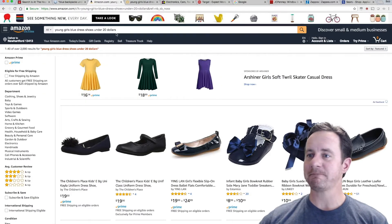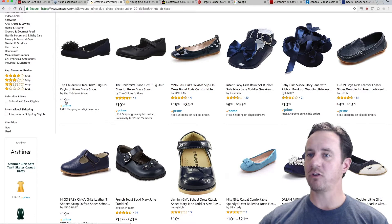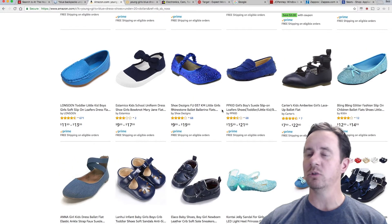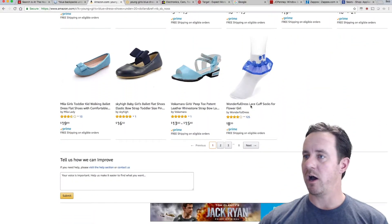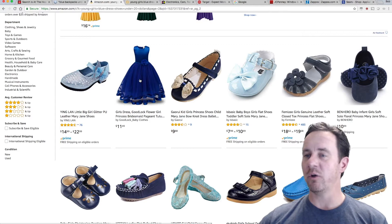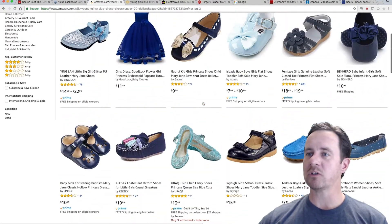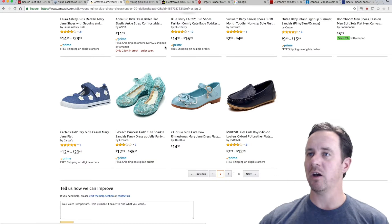So we can see Amazon. It clearly looks like it's got the 'Young' aspect, it's under $20 — we've got $19, et cetera — and we've got a lot of blue in here. This is actually pretty good; I'm very impressed with the results. A lot of blue dress shoes that are clearly for young girls. On the second page we start getting blue dresses, so it's not perfect, but it's pretty close. The results on the first page are pretty accurate, and I'm sure as you go to the second, third, and fourth page they're probably going to get a little more skewed.